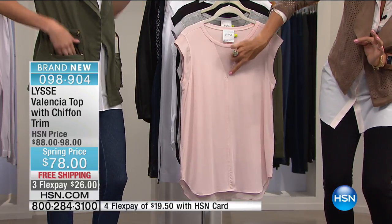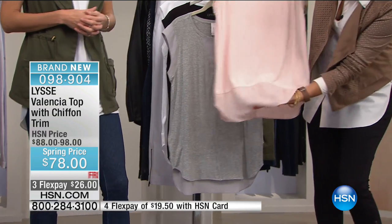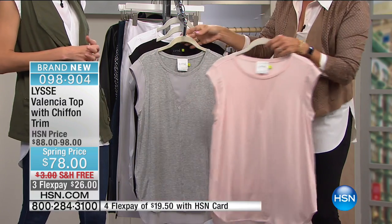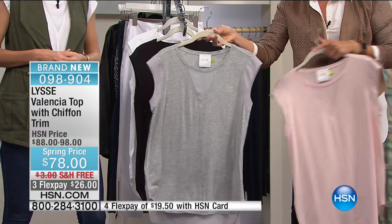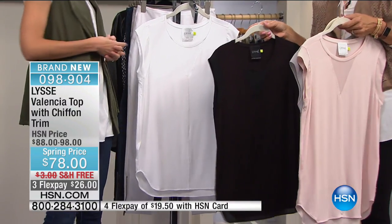Adorable — semi high-low, and look at the chiffon at the back. This is the sweetest thing ever. Here's your beautiful blush, gray — you can see the chiffon detailing — black, and of course white. This is an amazing tee, 27 inches in the length.